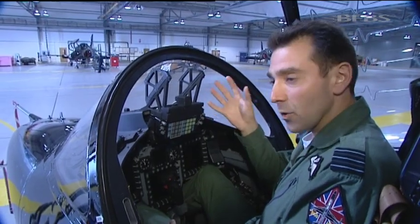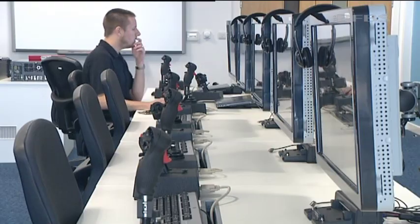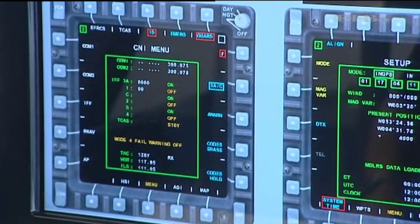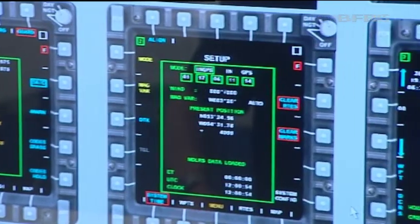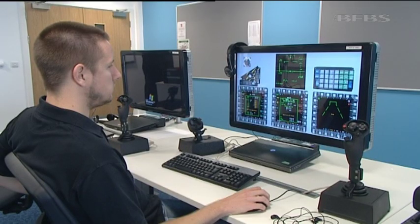We've got a brand new head-up display. Only the authentic Hawk joysticks mark this room out from any IT suite. But it's the first stage of the fast jet training process — it's PC-based, and it's aimed at getting students up to speed with the menus that control the plane.